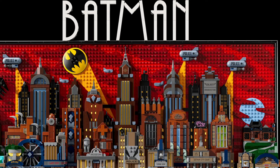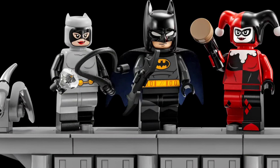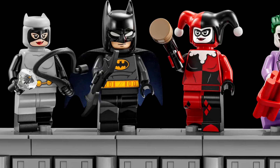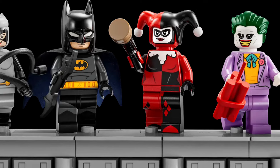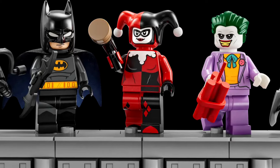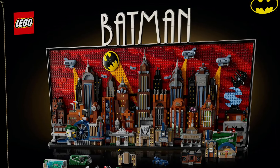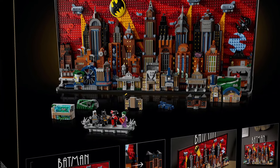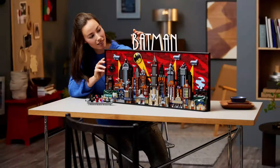This April, definitely think about getting this set for a father or your spouse, because this set looks really good. With Father's Day coming up in June, this set releases in April, so it's a great gift for a father who grew up during this era. The 90s animated series was by far one of my childhood gems, and this definitely brings it to life.